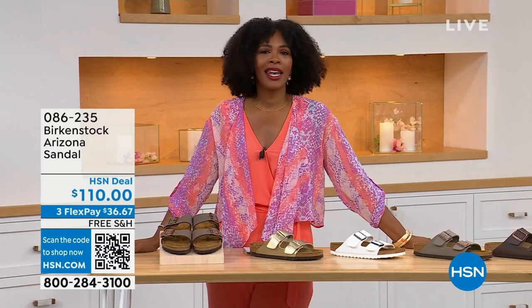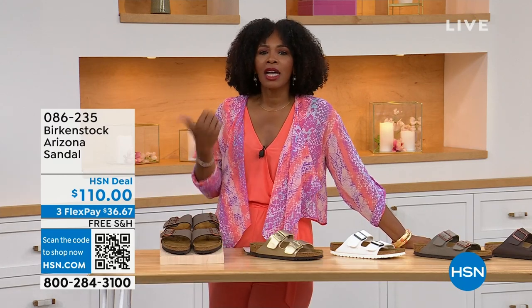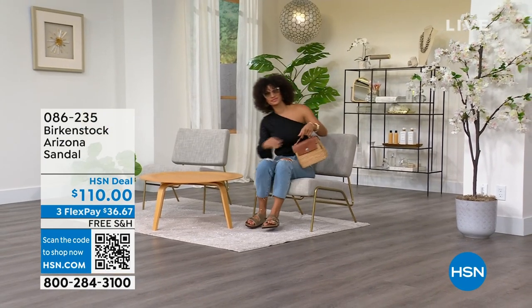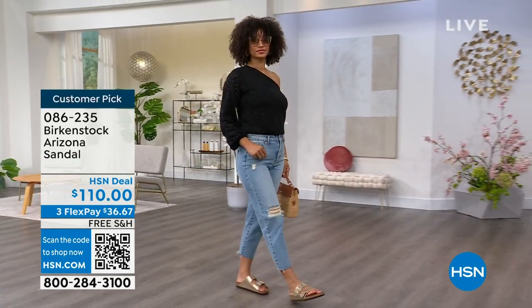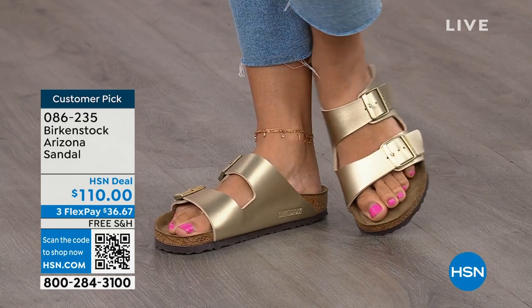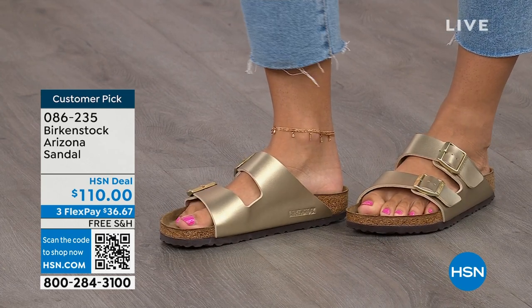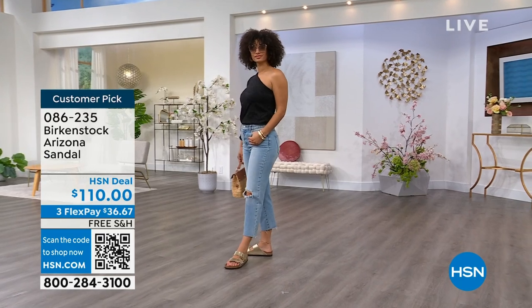You're watching HSN. I'm Tamara Hooks, your host, and this is a full hour of Birkenstock — the footbed, the shoe, the footwear that you know and love. I love that we have them here at HSN because we have styles and colors that you don't traditionally see in stores. Let's talk about the Arizona — those are the ones that Brooke is wearing. She's got on a really cute top, her jeans, and she's rocking the most comfortable footbed from Birkenstock. This style is so iconic.